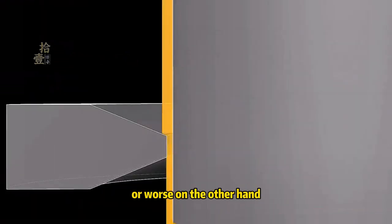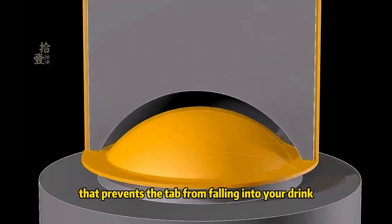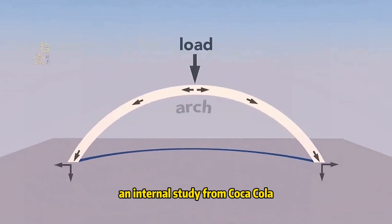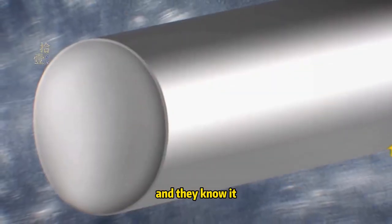On the other hand, stay-on tabs have revolutionized safety. With no sharp edges and a mechanism that prevents the tab from falling into your drink, they're far safer. An internal study from Coca-Cola found a 40% drop in reported injuries after switching to stay-on tabs. Consumers are clearly making the safer choice, and they know it.